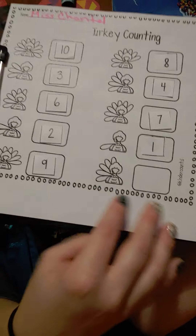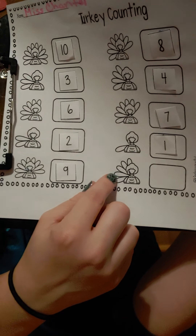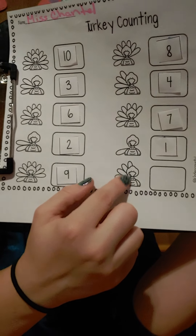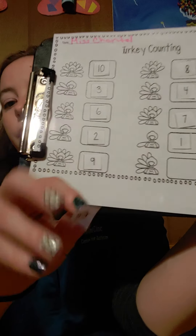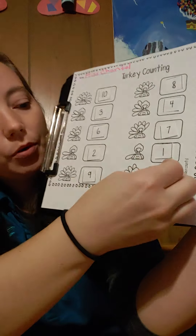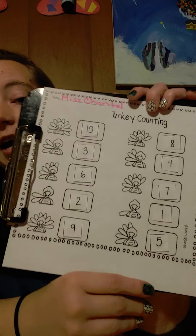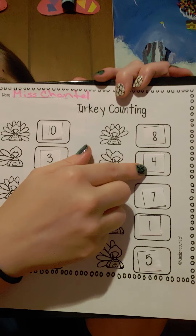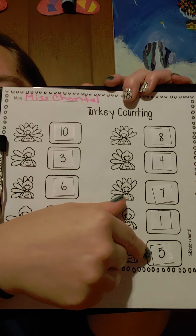This is our last little turkey. Let's point and count. One, two, three, four, five. This turkey has five feathers. Go ahead and put the number five in the box. That's fantastic. Let's look at our numbers: eight, four, seven, one, and five.